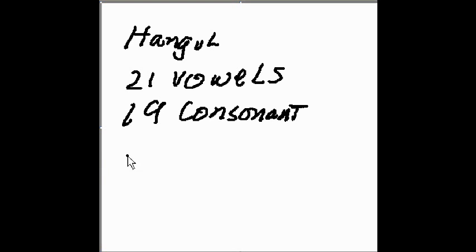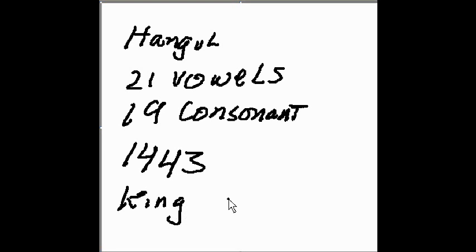This system was invented in 1443, and the one who invented it was a king by the name of Sejong — King Sejong — and his group of royal scholars, and they were certainly smart guys.